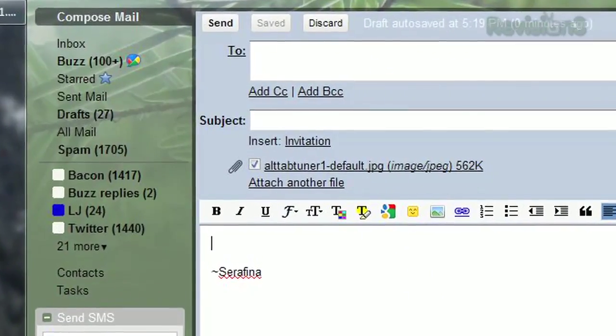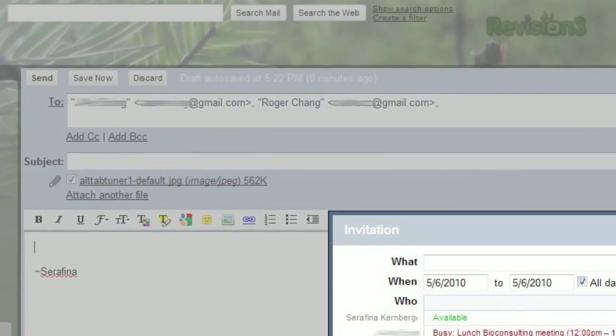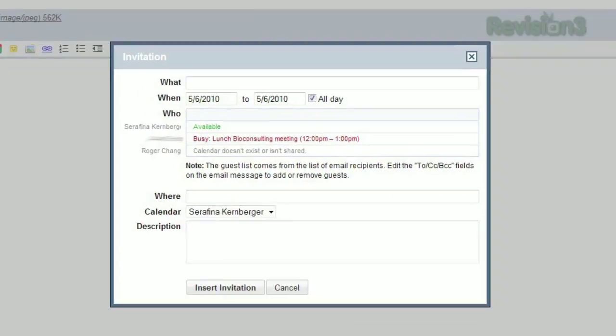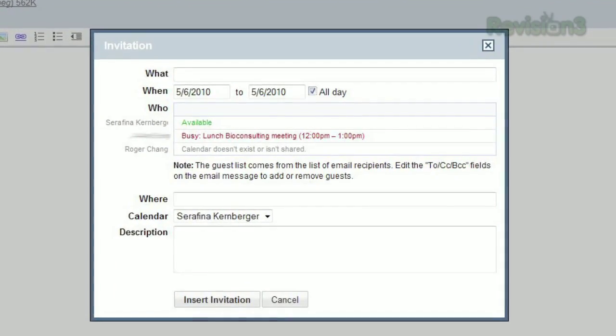Also new to your Compose window is the Invitation feature. If you're trying to plan an event with friends who have shared their Google calendars with you, there's no need to switch back and forth between Gmail and Calendar to plan. Just enter your friends in the To field, then click Insert Invitation. Select the day and time you'd like to book, and you'll be able to see who's busy right there, making party planning a snap.